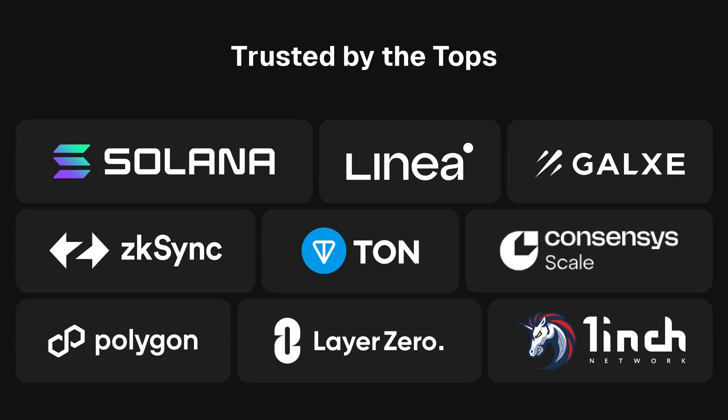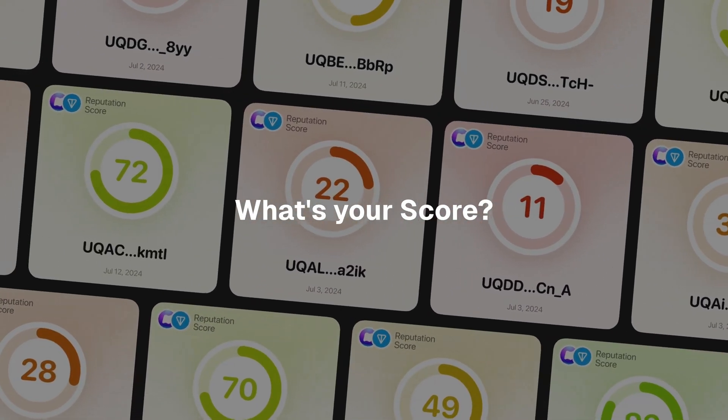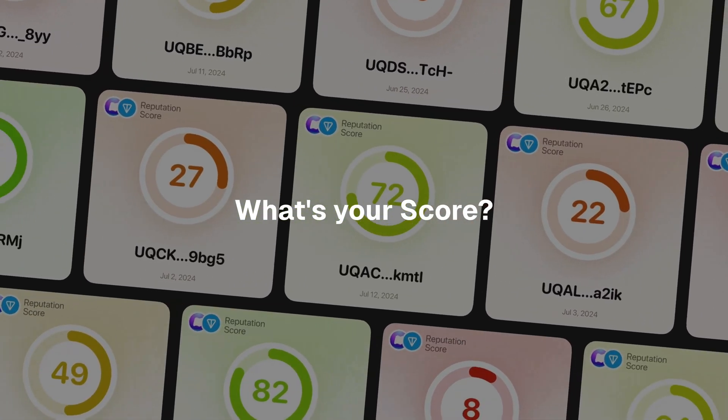Nomus is supported by leading projects like Solana, Linea, Galxe, zkSync, TON, Consensus, Polygon, Layer Zero, 1inch, and more. This backing from industry leaders adds to its credibility and value. Ready to see your score? Head to Nomus and claim it today to unlock benefits and make the most of the Nomus ecosystem.